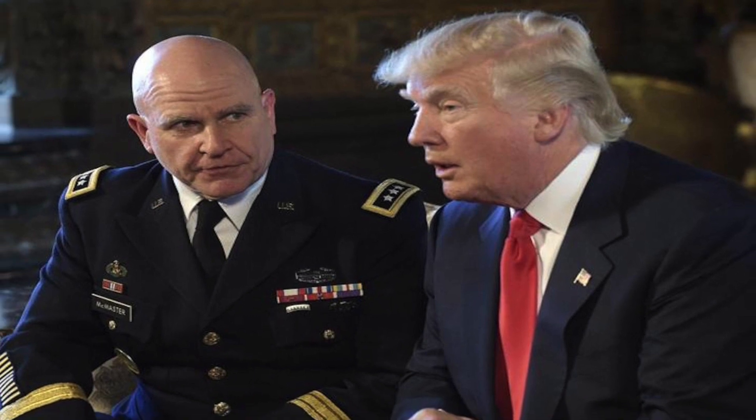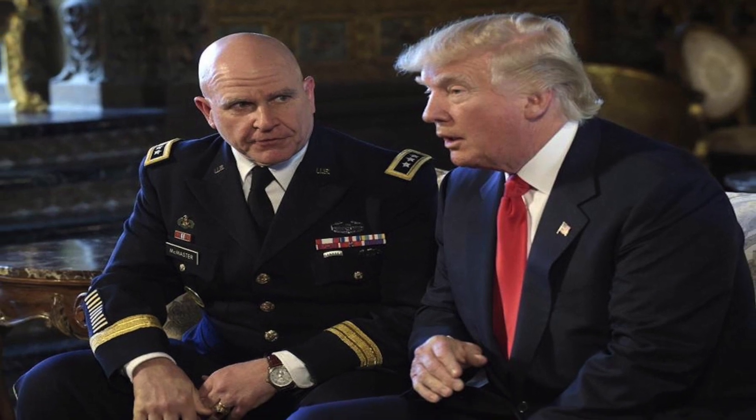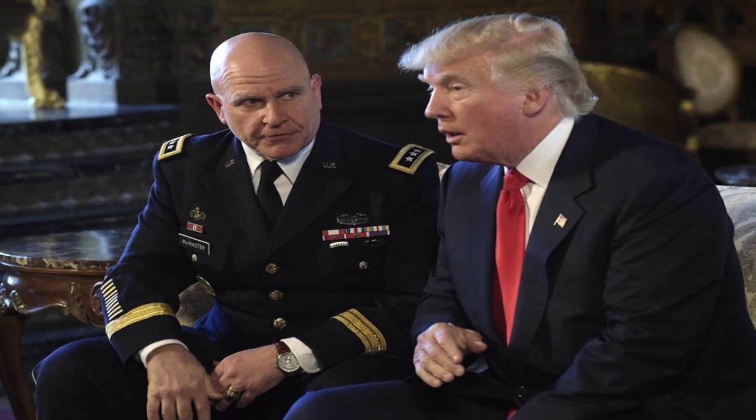Number one: the bomb has been in the arsenal for more than a decade and was never used, even though it was built for use during the Iraq War. Its deployment indicates the determination of the Trump administration in taking down ISIS. It also carries a larger political message directed towards Russia, China, and North Korea — that the USA is prepared to use force when required and is ready to bring in bigger weapons.